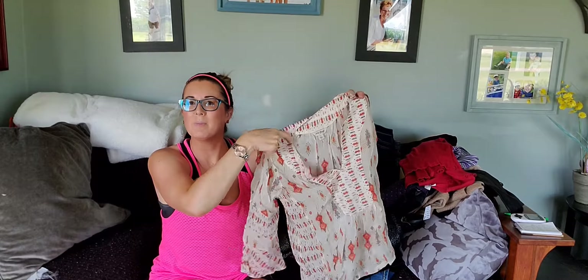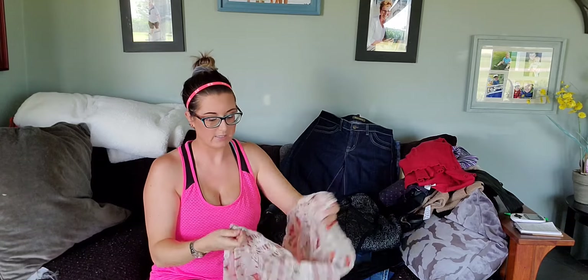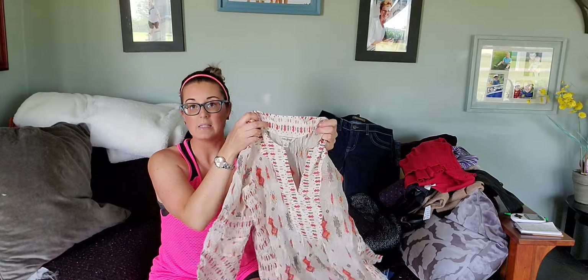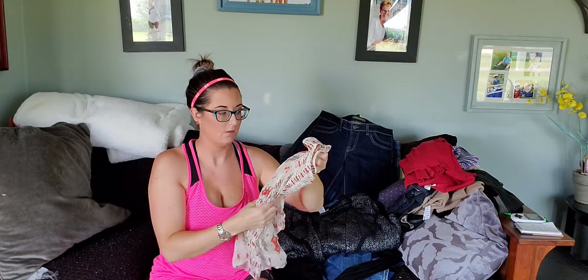I hear so many people saying they sell Lucky Brand all the time, but I don't — I think I've sold one pair of pants. Here's a cute blouse that feels like silk by Lucky Brand. The material content tag is cut out, but the size is present, so I'm going to see if they will take it because it feels like silk.